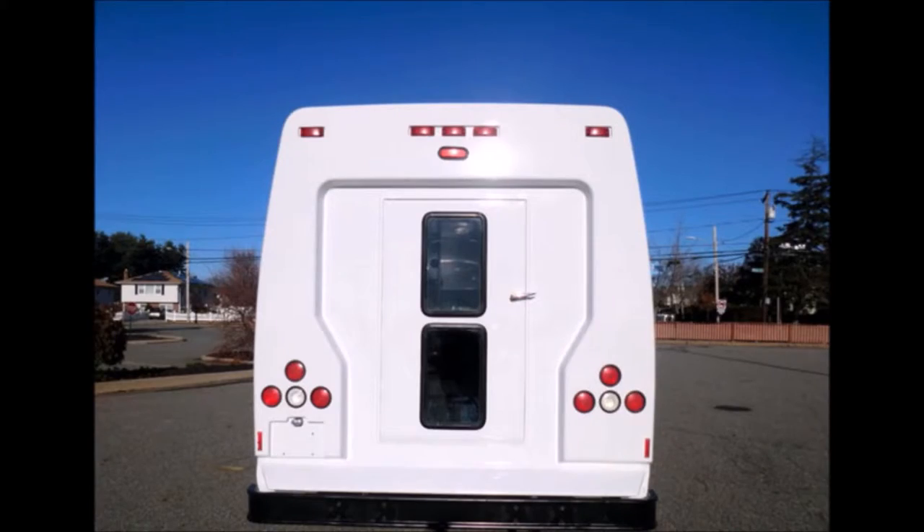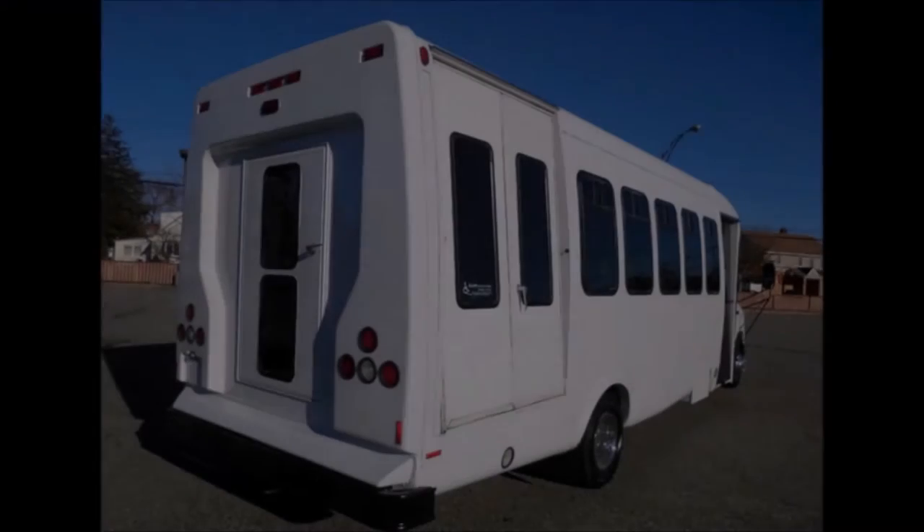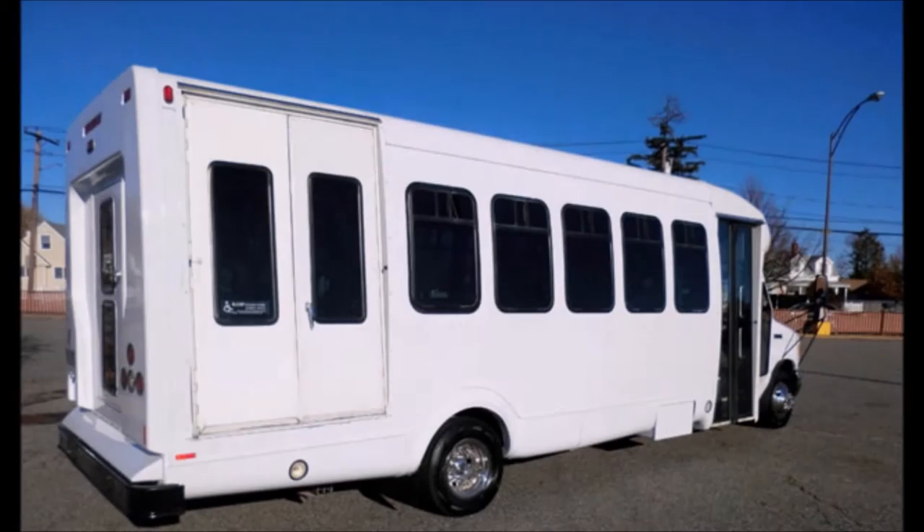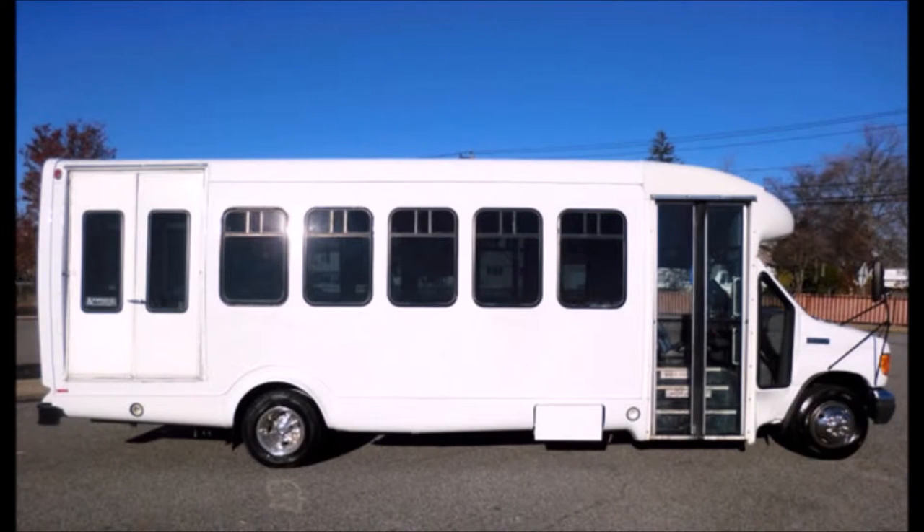The exterior features auxiliary lighting and a rear door. The exterior has been repainted and detailed for an excellent appearance, and includes T2T slider windows. This bus is ideal for adult transportation and senior transport.